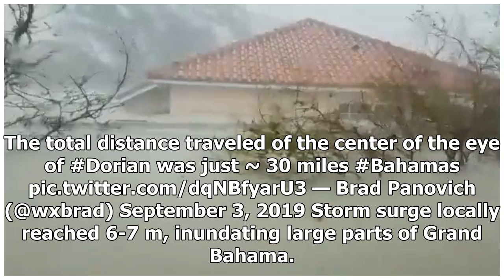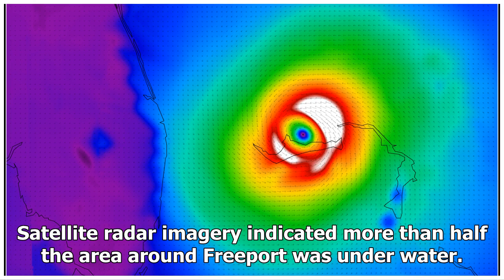This is a 24-hour loop. The total distance traveled at the center of the eye of Hurricane Dorian was just 30 miles. Storm surge locally reached 6 to 7 meters, inundating large parts of Grand Bahama. Satellite radar imagery indicated more than half the area around Freeport was underwater.